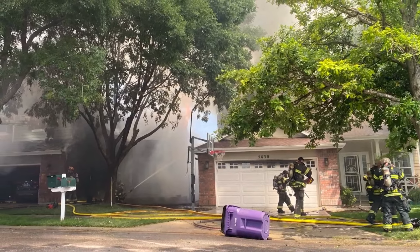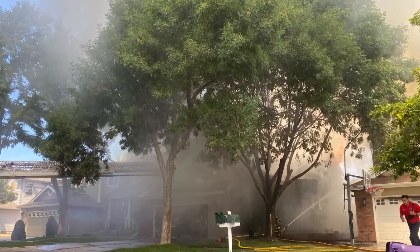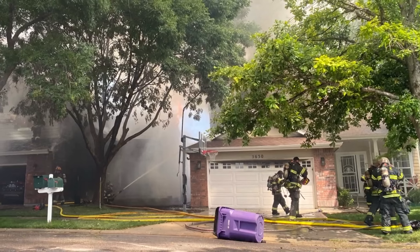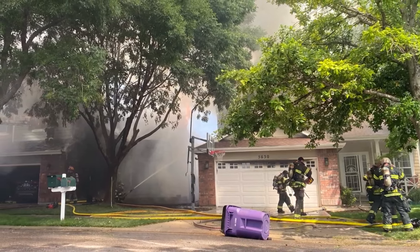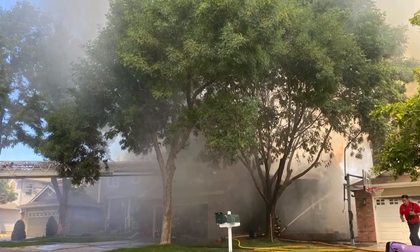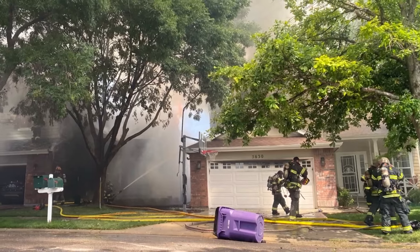I'm told this location sits in a weird pocket where Denver, South Metro, and West Metro all converge on one neighborhood. Each one of those fire departments has about a third of this neighborhood to handle. So this is a Denver fire, but they say they received significant help from South Metro fire. That's why there were 80 firefighters here this afternoon.